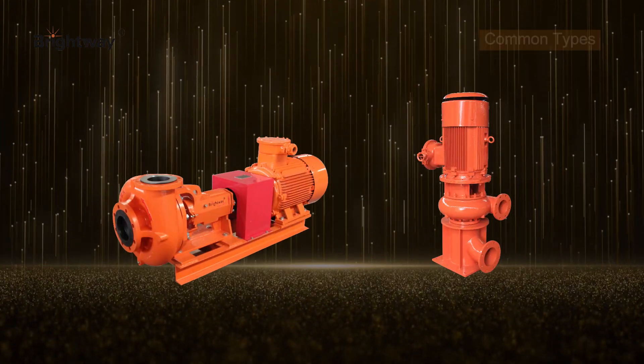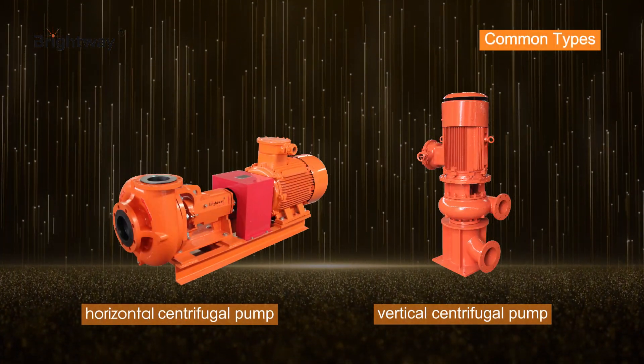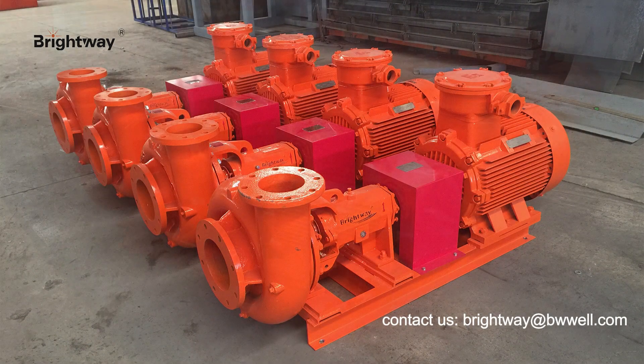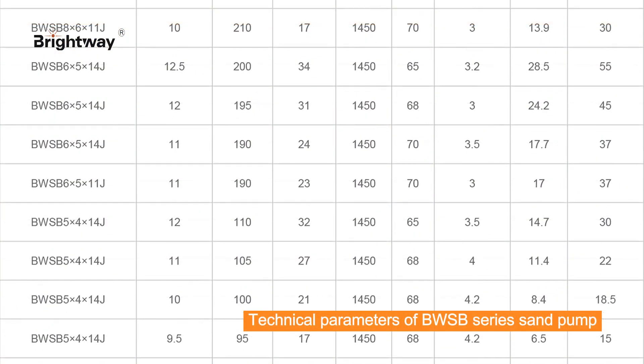As a centrifugal pump manufacturer, Brightway Solace company can supply different types of centrifugal pump, which can be used in the drilling mud system, mud recycling system, and separation plant.